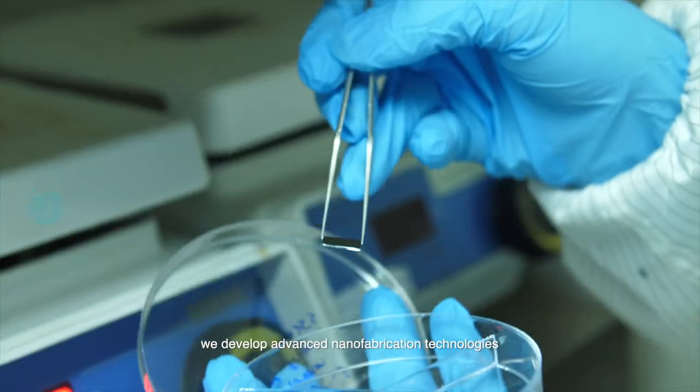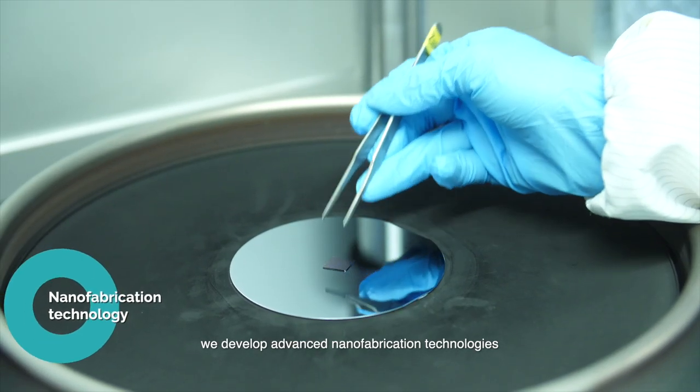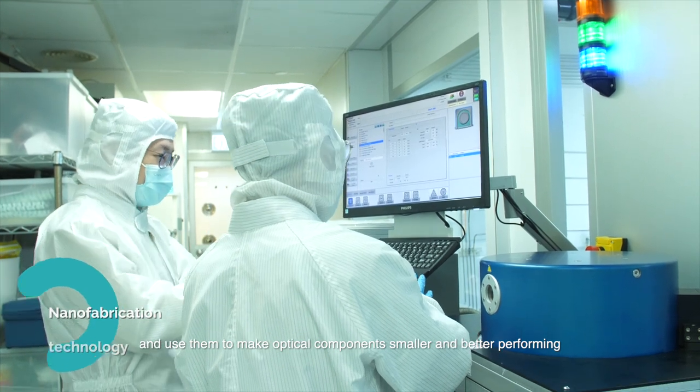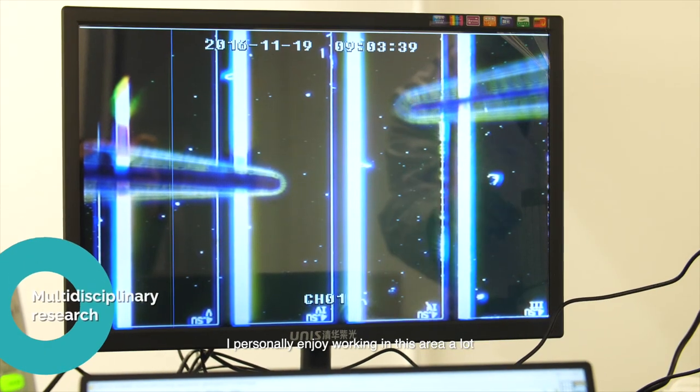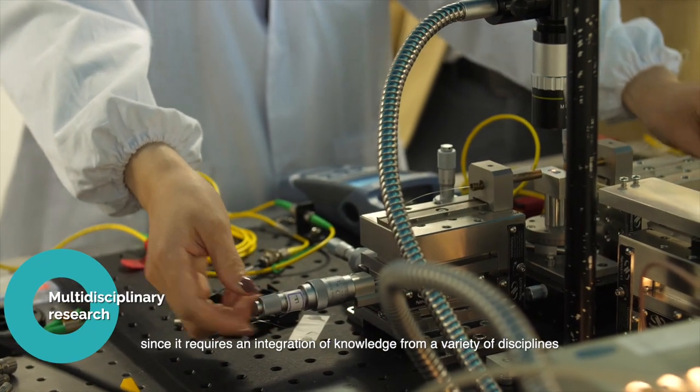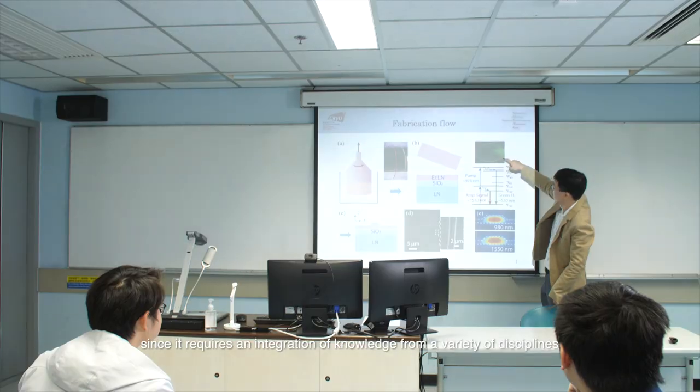In my lab, we develop advanced nanofabrication technologies and use them to make optical components smaller and better performing. I personally enjoy working in this area a lot, since it requires an integration of knowledge from a variety of disciplines.